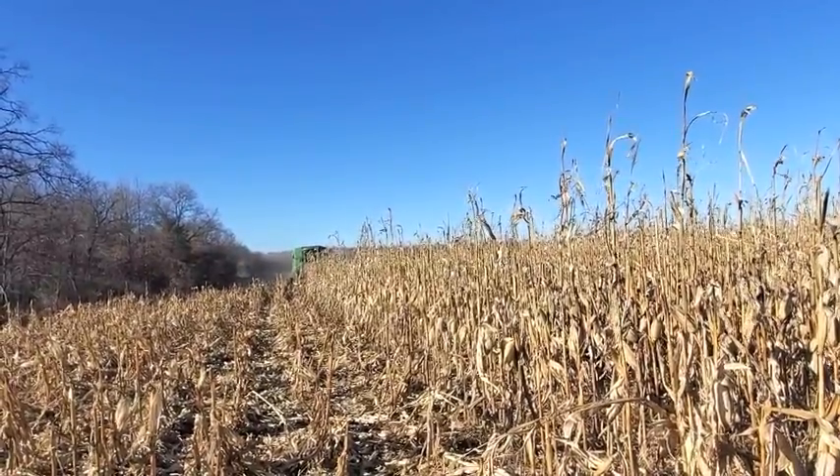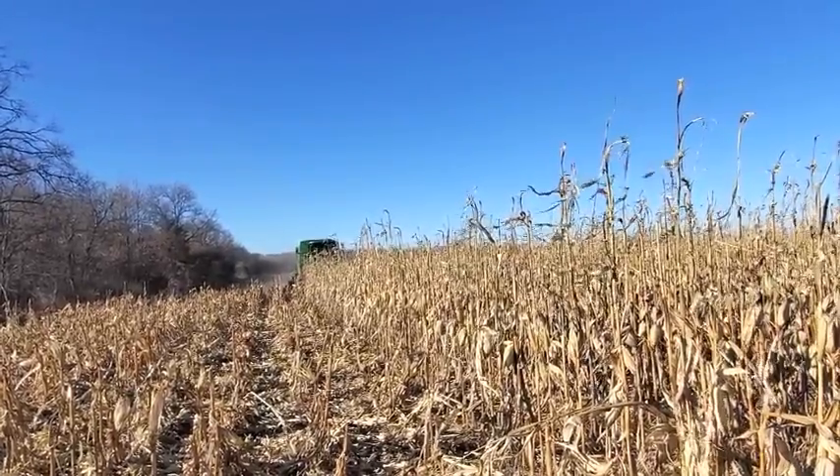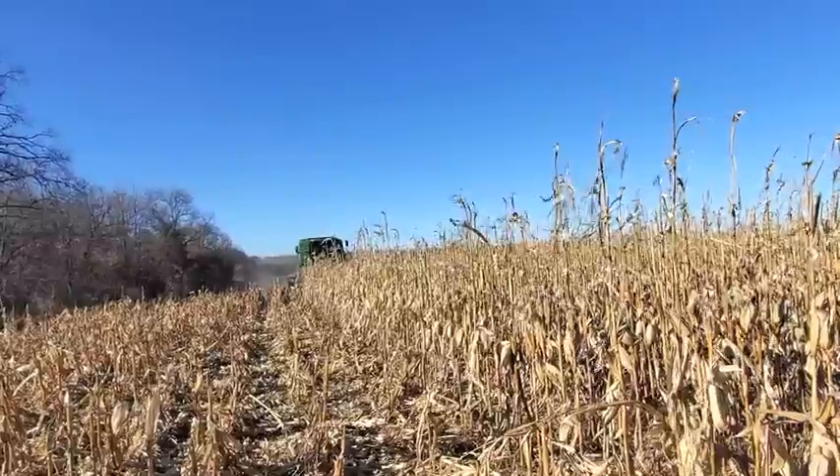He goes around the field one time and then we've got to empty it, so there are quite a few trucks that need to keep coming to keep him running.